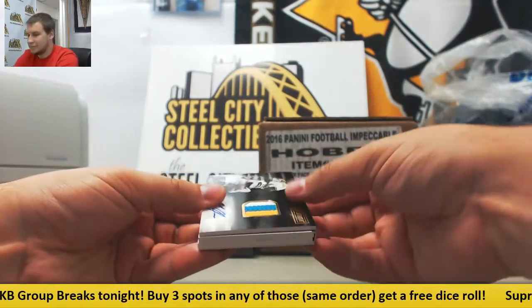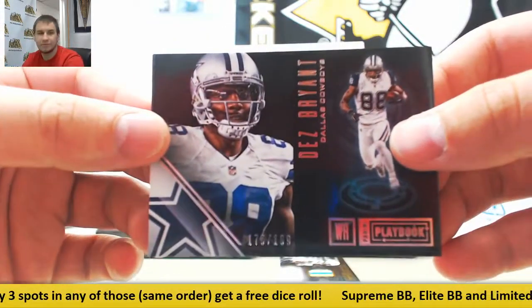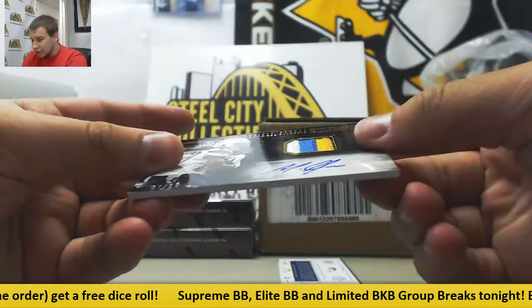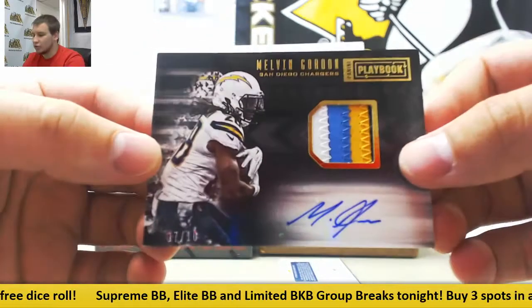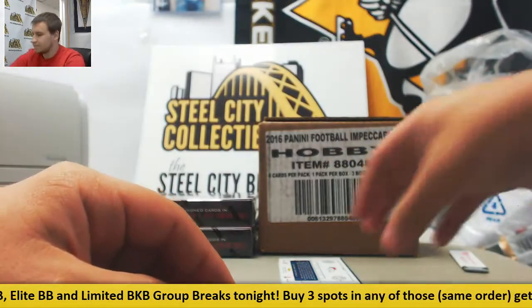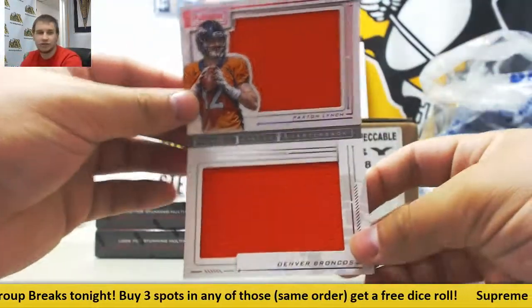Next up, base numbered to 199, Dez Bryant. Patch autograph, 7 of 10, Melvin Gordon - nice hit there, nice patch too. And booklet numbered to 149, Paxton Lynch dual jersey.